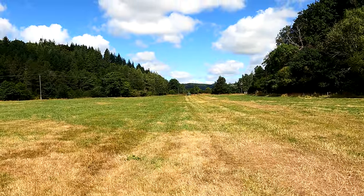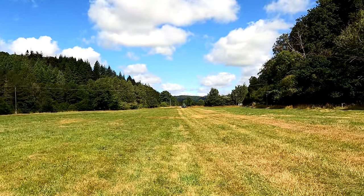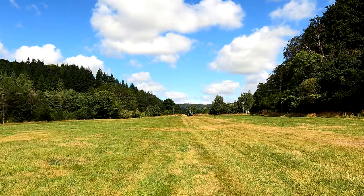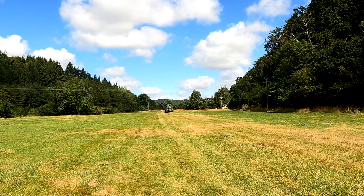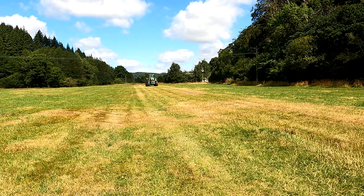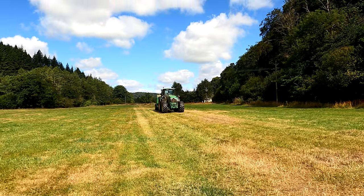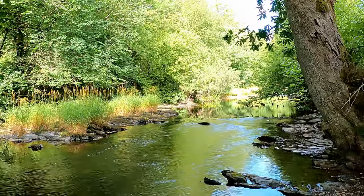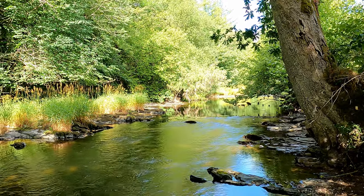We're walking across open fields. I noticed a tractor coming towards us — we haven't seen much on the path today. I don't think we've seen any other people for the whole way so far, except when we got to the little villages. This is another view of the River Barle.